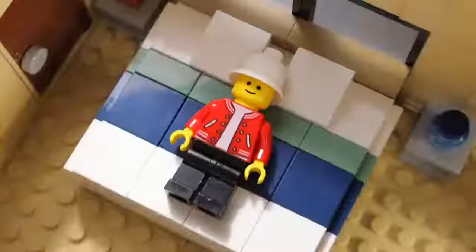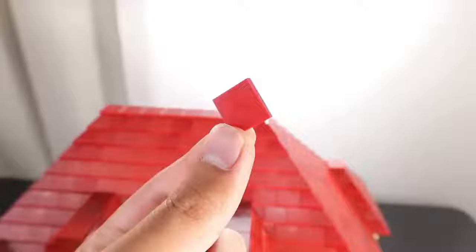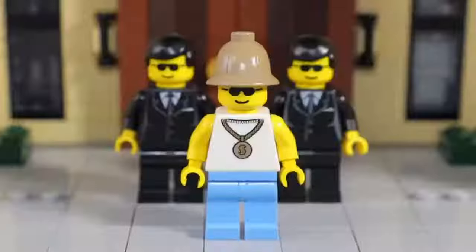Now it's time for my least favorite part of making any house: the roof. I went ahead and started placing down all these dark red slopes, and after an hour of tedious work, we had a completed roof. I added some fake windows for extra looks, and that completes the actual house.